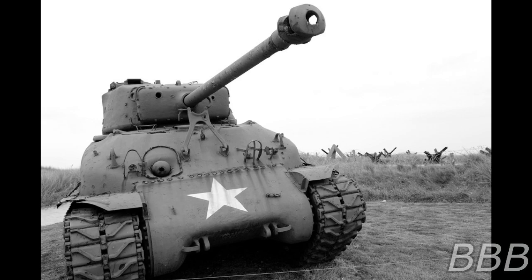SCP-6188 is an American M4A3E2-76 W Sherman Jumbo Tank displaying signs of wear and rust. On the left side of SCP-6188 are located two holes presumably caused during combat. The name 'A Killer' can be seen written on the right side of SCP-6188 in an advanced stage of corrosion.